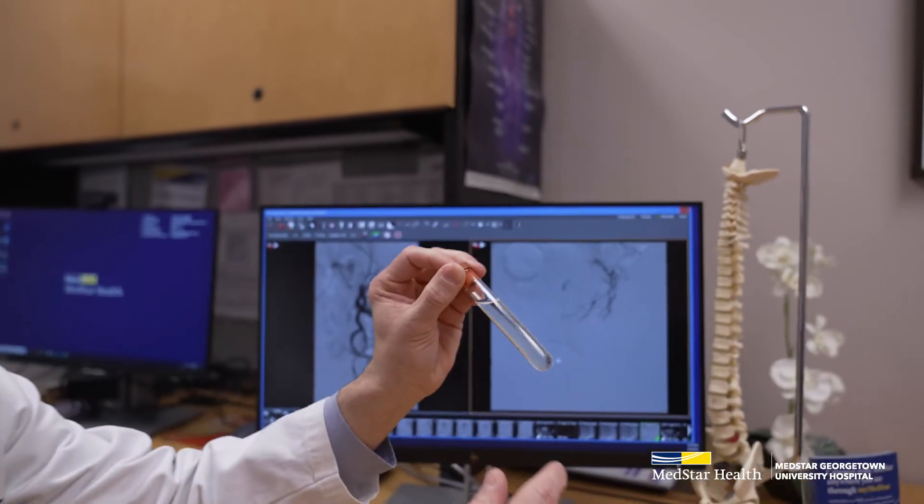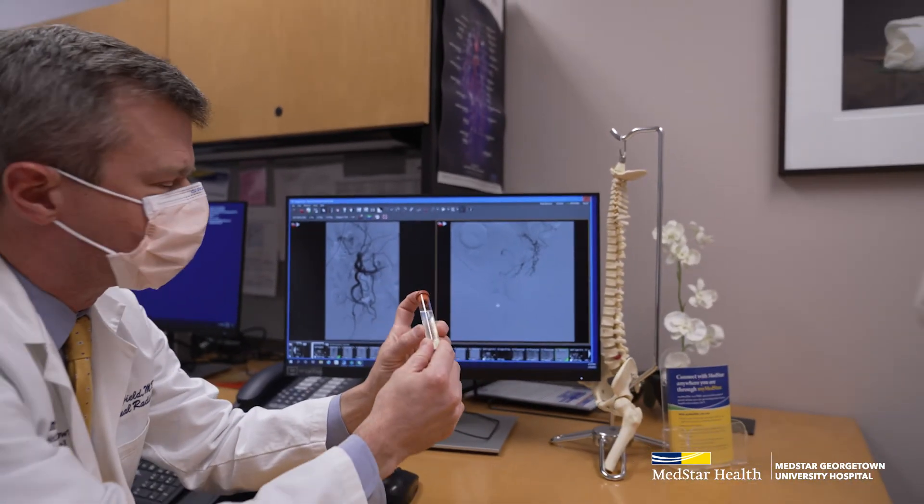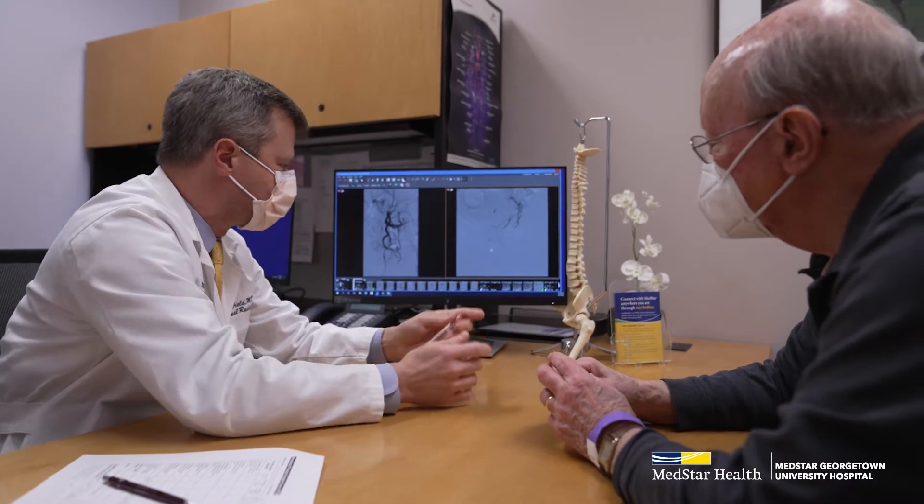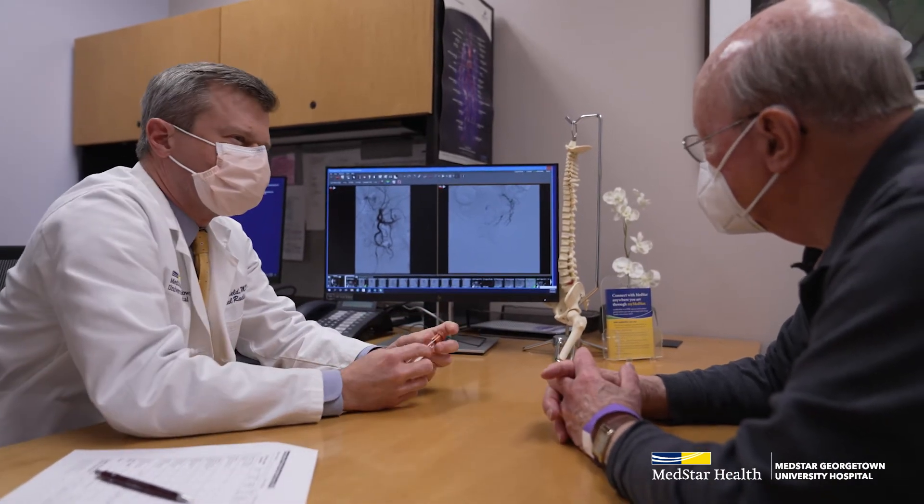I feel that it is my responsibility as a physician to give my patients every piece of information that they need to know to make an informed decision about their own care.